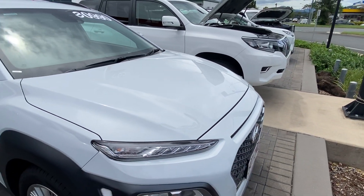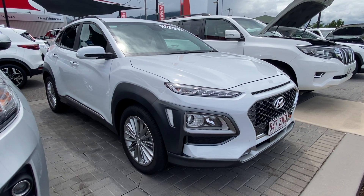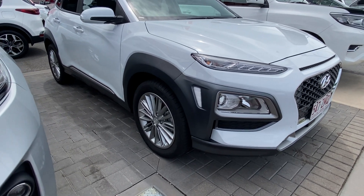Throughout the video I'll be going around the Kona here in complete detail, just pointing out any blemishes that may appear at first point of sale. So we'll start down around the front here.